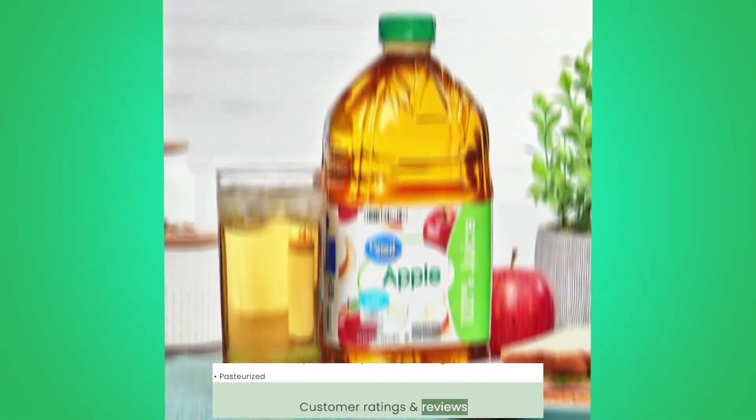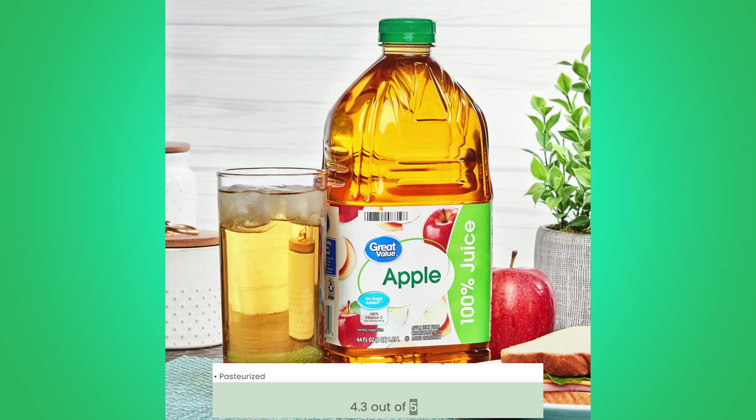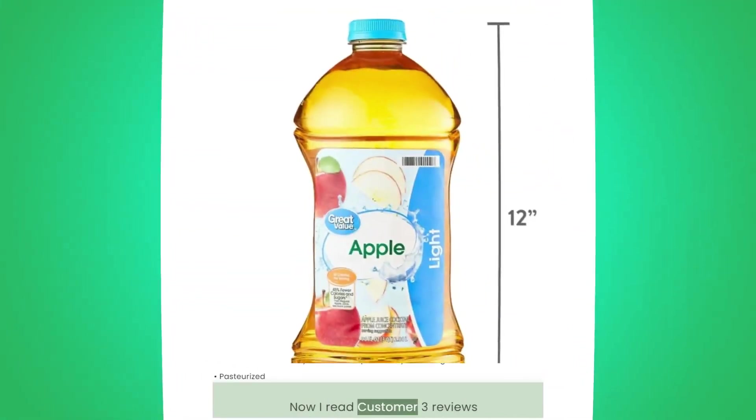Customer Ratings and Reviews: 4.3 out of 5. Now I'll read 3 customer reviews.